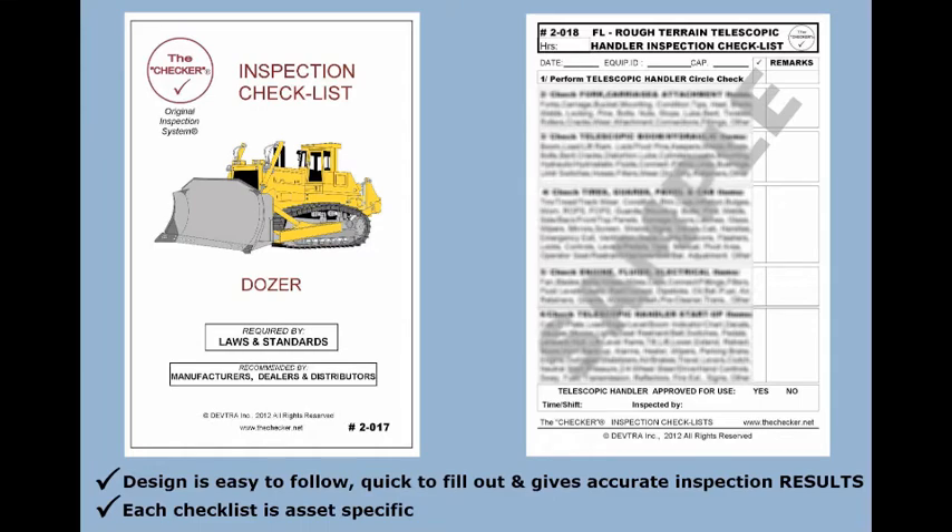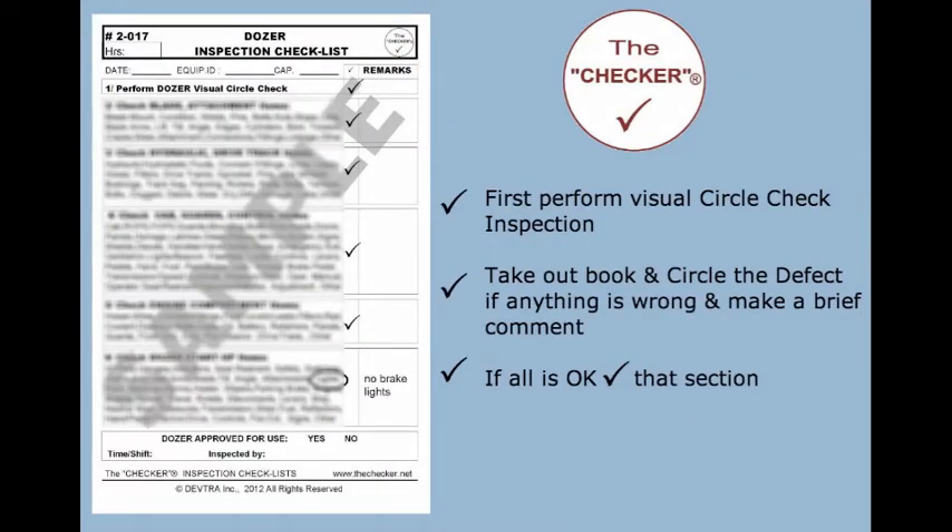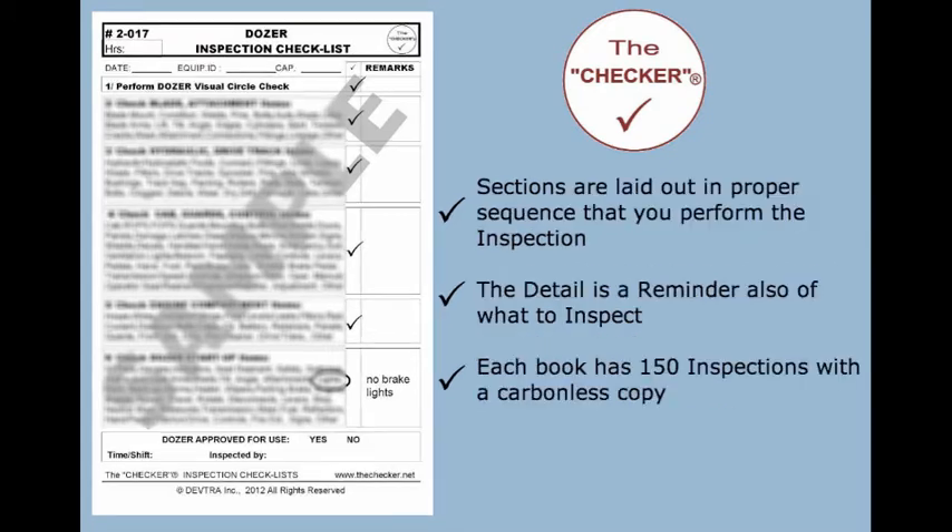Each checklist is asset-specific. First, perform a visual circle check inspection — take out the book and circle the defect if anything is wrong, and make a brief comment. If all is okay, check that section. Sections are laid out in proper sequence for performing the inspection, and the detail serves as a reminder of what to inspect.